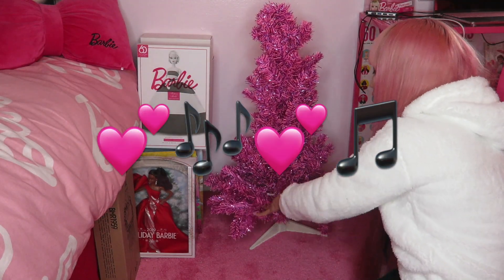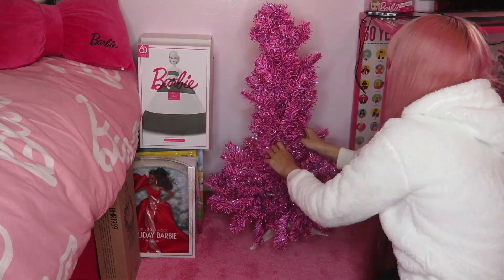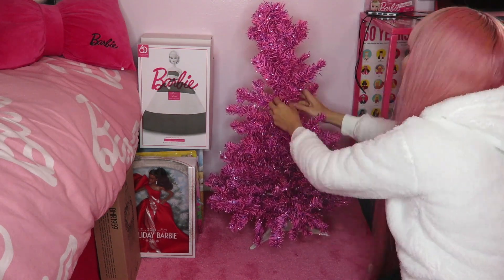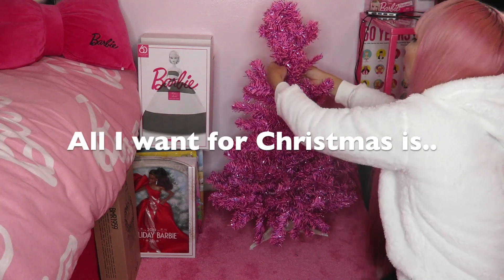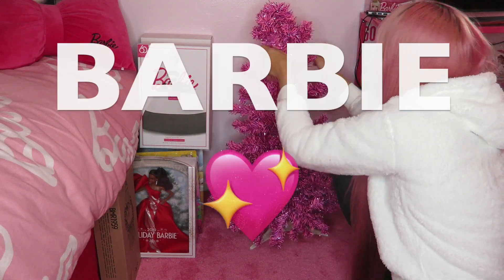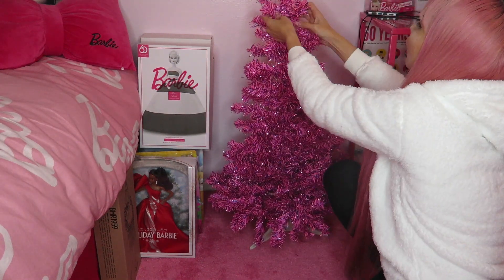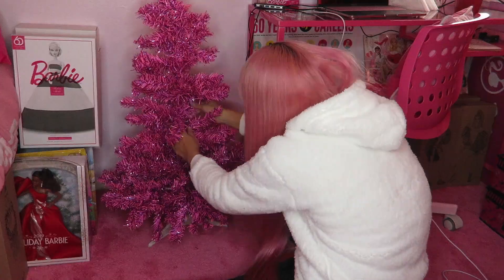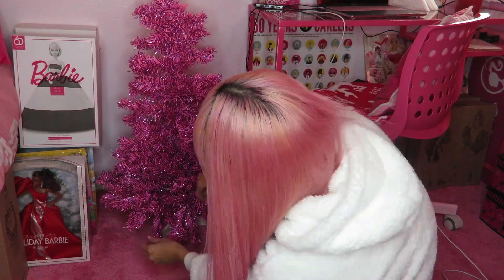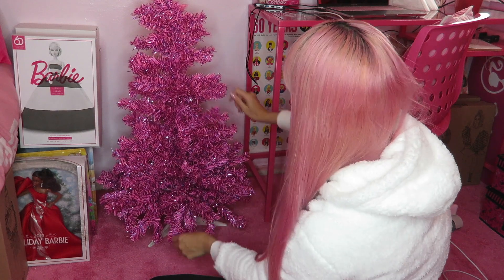I don't want a lot for Christmas, there is just one thing I need — make my wish come true. All I want for Christmas is Barbie! I don't have any Christmas songs playing here, so that's why I'm singing by myself. I got this tree like four years ago. I ordered it online, maybe it was from Walmart or Target. I love this tree.